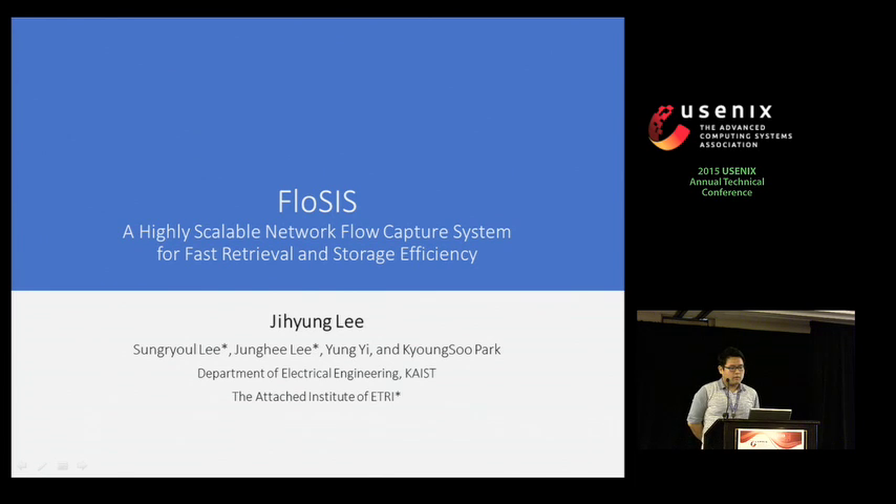Hello, my name is Jiyeong Lee. I'm from KAIST. Today I talk about ProSys, a high-speed network flow capture and retrieval system.